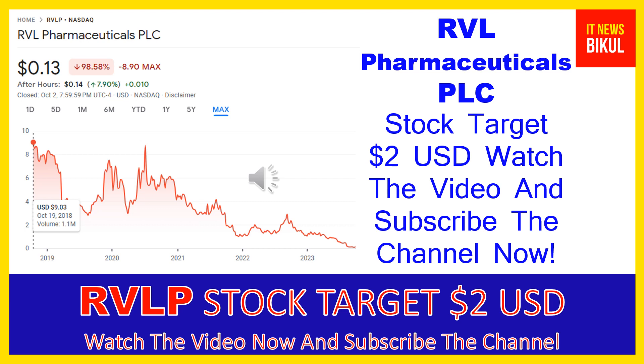If you want, you can take a position now on RVLP stock and earn good profit in coming days. You can buy RVLP stock in the cash segment, take delivery in your DMAT account, and hold for the next one or two years. After one or two years, RVLP stock can trade at the $2 USD level, so if you want, you can take a position now and earn good profit after a few years.